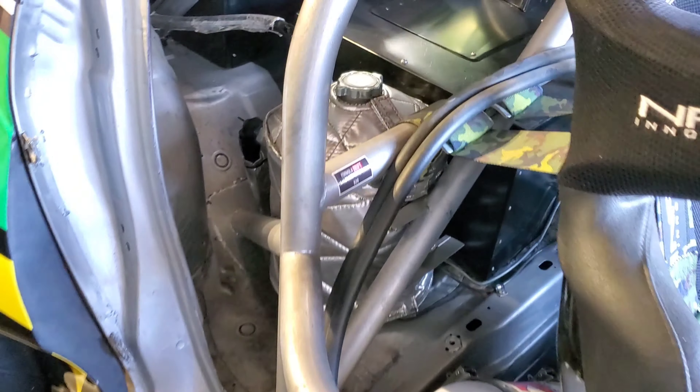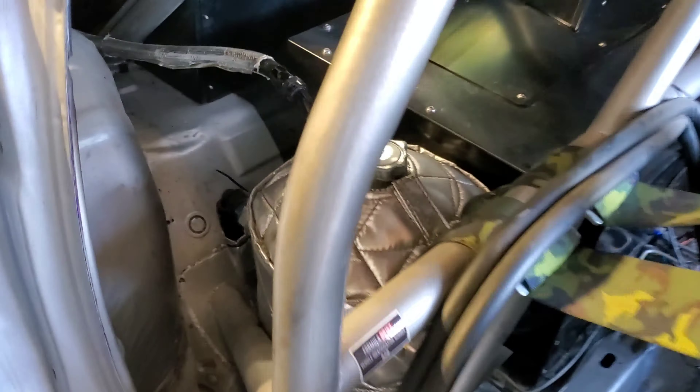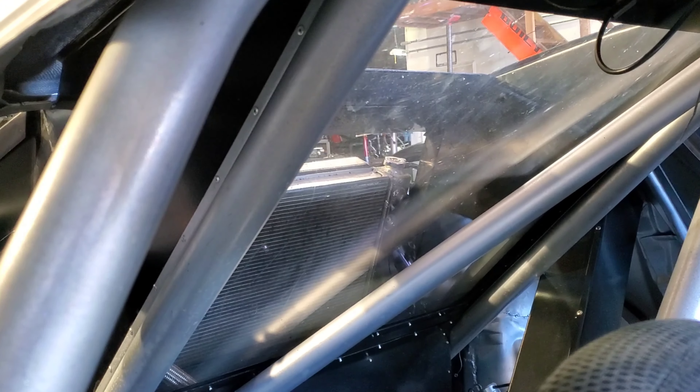In the back right behind the passenger seat we've got our dry sump oil tank — we run about two and a half gallons in this car to keep everything optimized. Next to it is our fuel cell, so we put all of our liquid mass and liquid weight right over basically the rear end of the car, helping push down on the rear axle and rear tires.